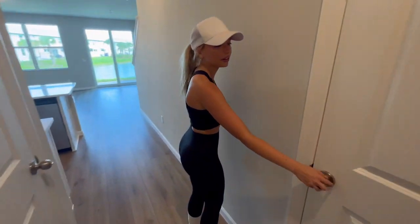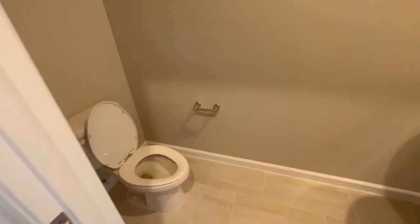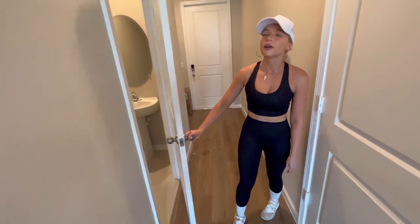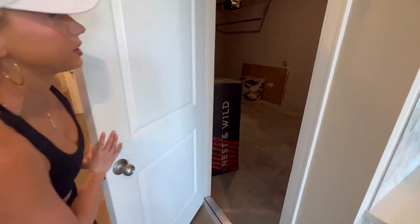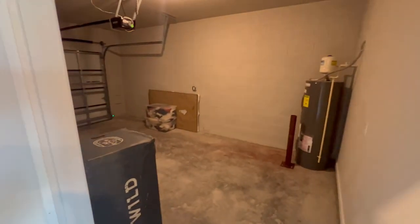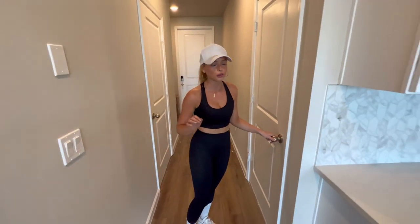There's a half bath here — just a normal bathroom. I'm going to put some decor in here, maybe some art. And then this is the garage. The door is a little stiff, but the garage is nice. Eventually I may finish the flooring in there.